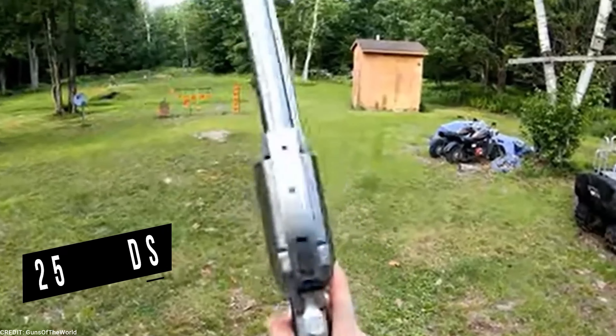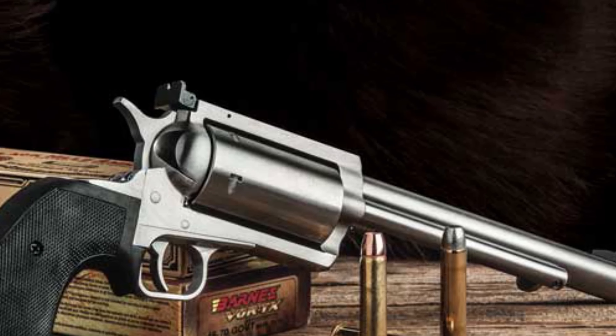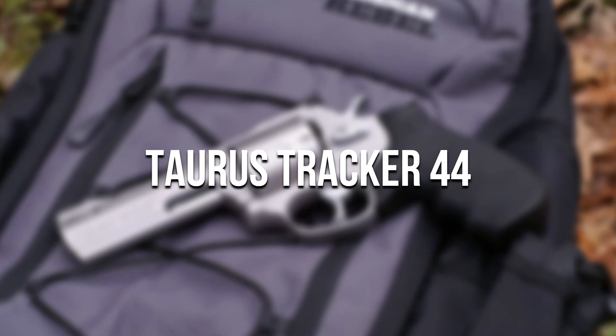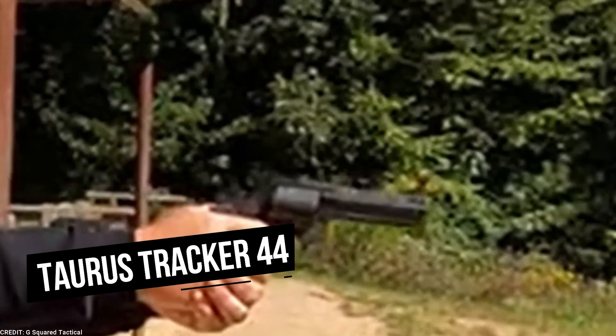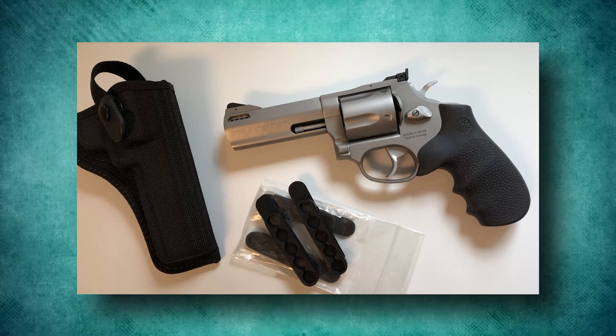Ruger New Model Super Black Hawk. The Ruger New Model Super Black Hawk is a line of four revolvers based on the New Model Super Black Hawk design. The regular New Model Super Black Hawk is available in 10 various configurations, with barrel lengths ranging from 3.75 inches to 10.5 inches, with the 7.5-inch form being the most common.